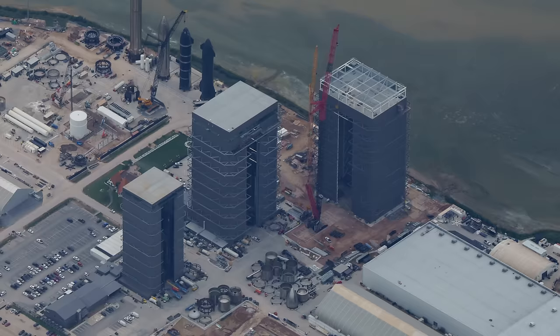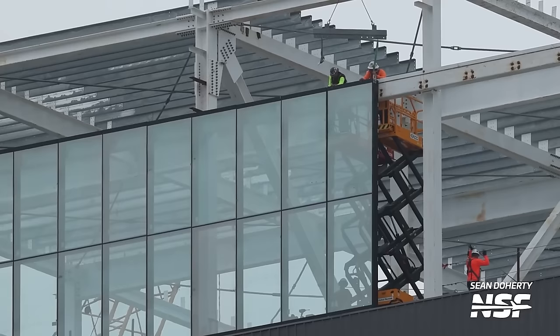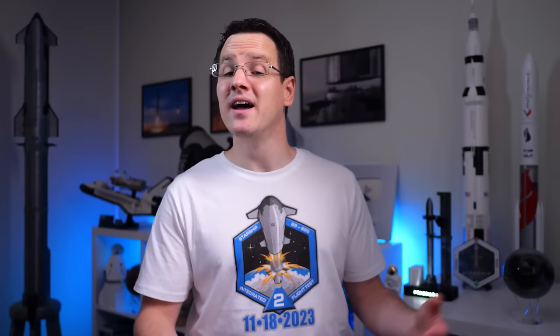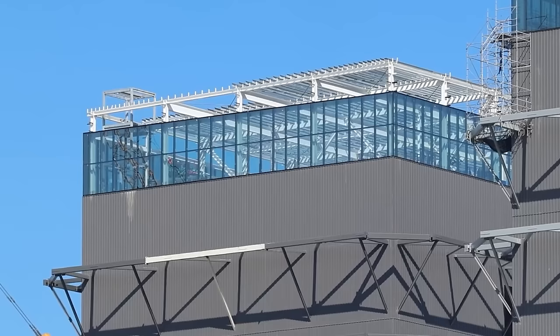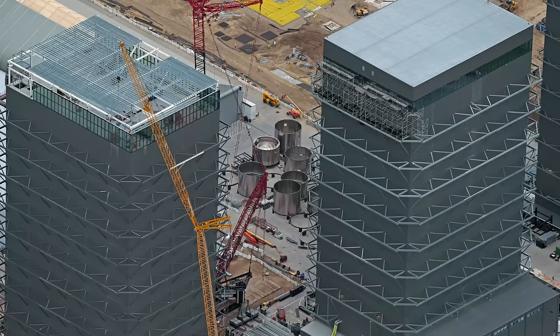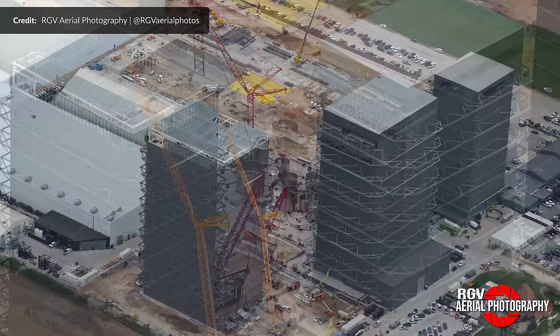It's also been a while since we talked about mega bay number two, but here's an interesting update. Batches of windows have been lifted up over the past few weeks and slowly moved into place. They may look a little small up there, but these are big windows — just compare them to the workers installing them. It takes quite a while to ensure they are placed correctly, so they've likely chosen to get these completely installed between the last integrated flight test and the next. You certainly want everything complete and secure before the next big flight.